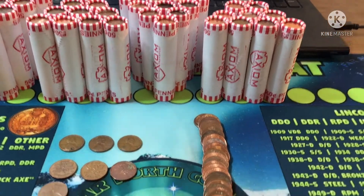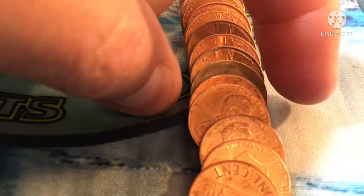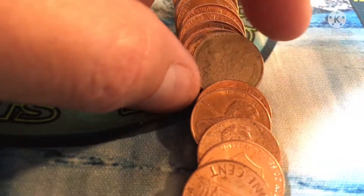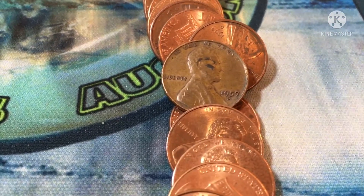Just opened up roll number ten and we can see some wheat stalks. Let's see what we got — and it's a 1957 out of Denver.